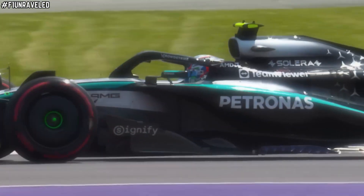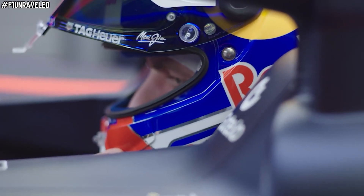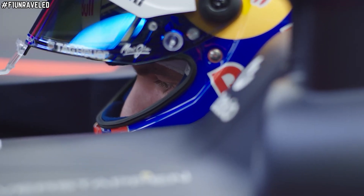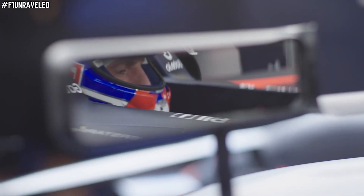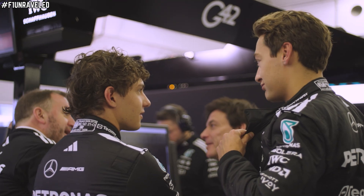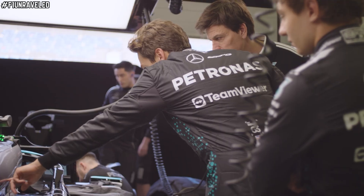But what do you make of it all? Do you think this is now an illegal front wing and should be something the FIA once again looks at? Because it's not just Mercedes that are rumoured to have this — it's also Red Bull. Or do you think because they've worked on it and found a way around it, they don't need to have it banned? Let me know your thoughts in the comments.